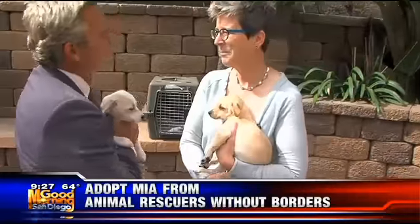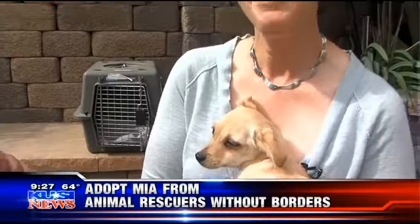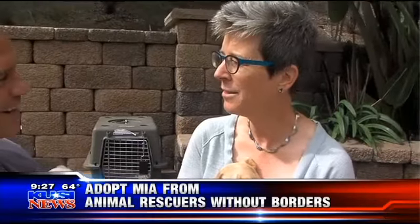Good morning, Janet. What do we call these? These are Chweenies. Chweenies is what they call them. They actually have a name — it's a Chihuahua and a Dachshund, because of the weenie. Exactly. Yeah, Chweenie. It's very cute.